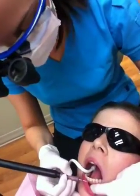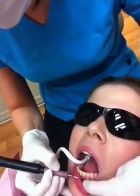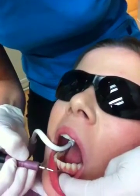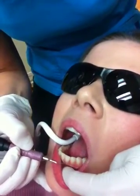So this flushing action is removing all the deposits from the teeth quickly, gently, and efficiently.